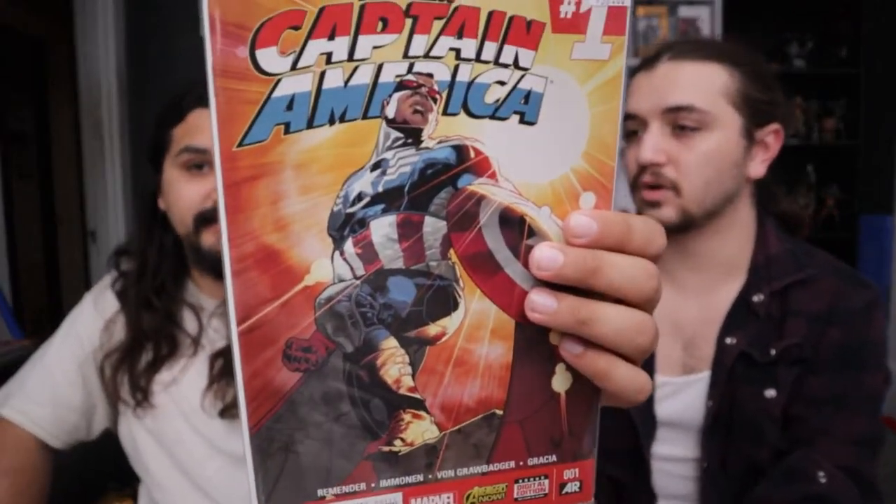Another sweet cover here — All New Captain America number one. I think this is the first cover appearance of Sam Wilson in the Captain America costume. I almost had it right. Very sweet cover — I like that one a lot.